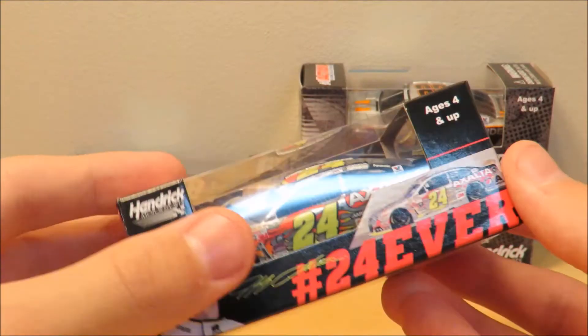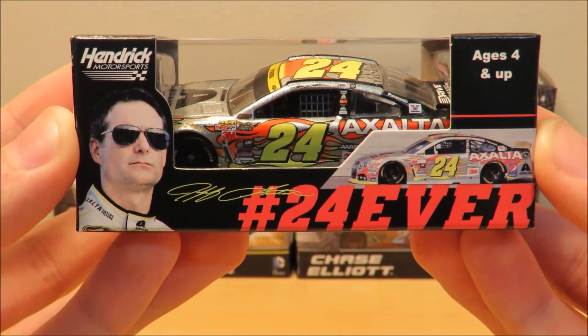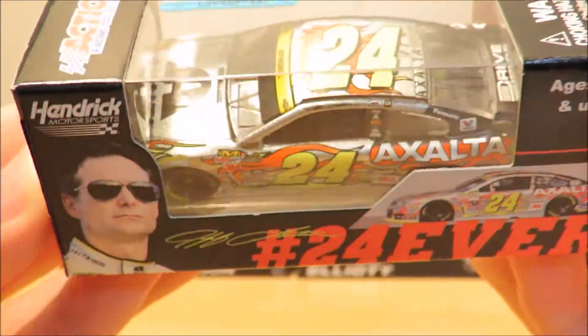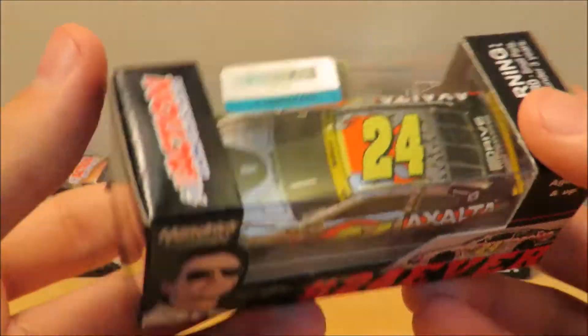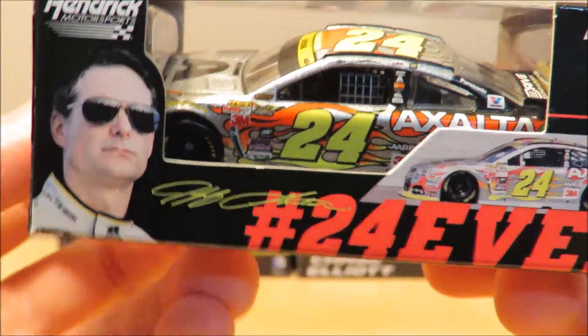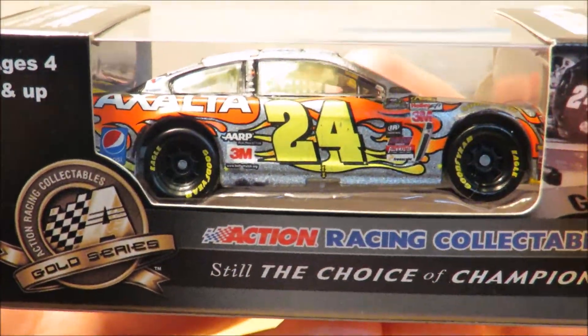The first die-cast I'm going to be showing you guys today is Jeff Gordon's 2015 Exalta Homestead Race Version. This is his race version from Homestead — not a race win, just a race version of his car. It's the last time he was ever going to drive the number 24 in the Sprint Cup Series. Very nice looking car in race version.